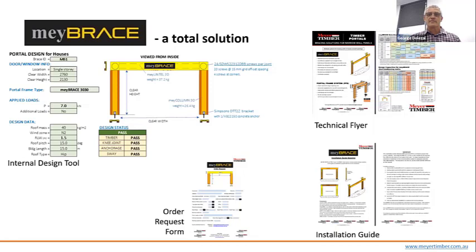Once the customer approves the proposal and orders the MyBrace, the design tool automatically calculates a BVX file for all components, including the drilling of the screw pattern, which is sent to a Hundegger saw to be precision cut. The composite sections are fabricated, ancillaries included, and the unit packaged and sent to the customer. This process can take as little as two days from order. After delivery, the final piece of the puzzle is the installation guide with step-by-step instructions on how to construct the MyBrace.